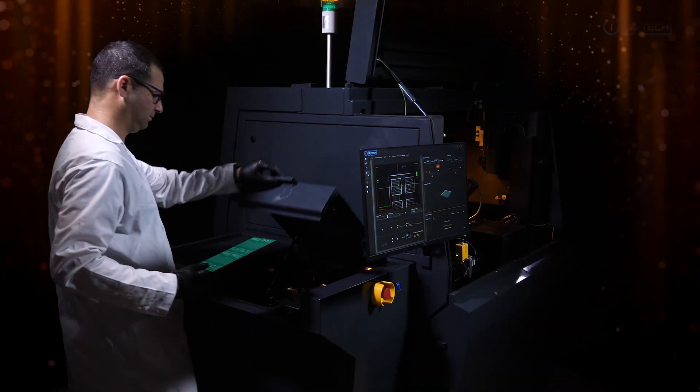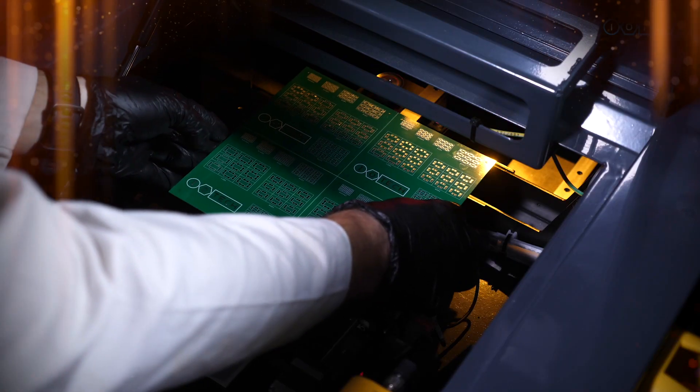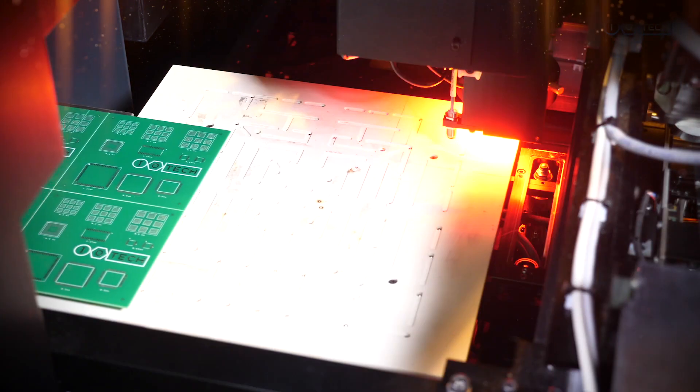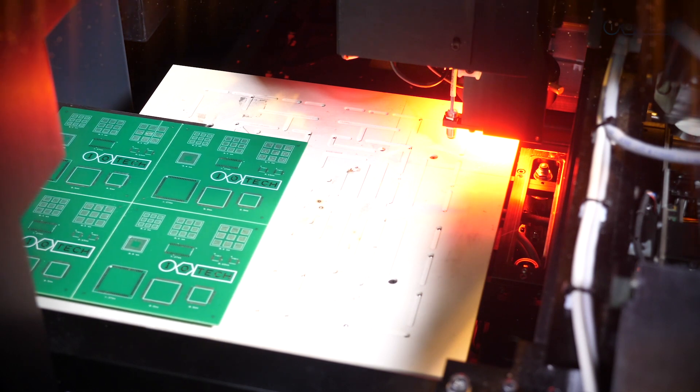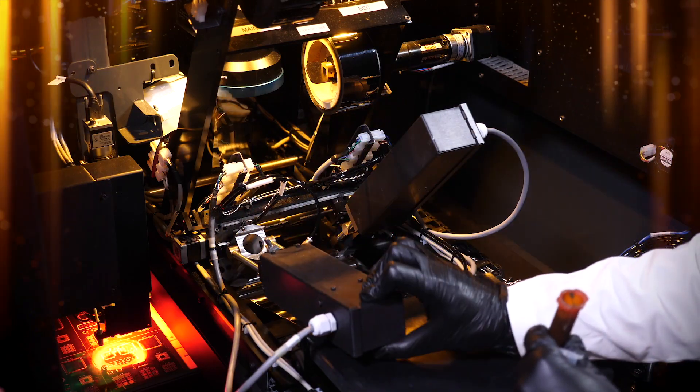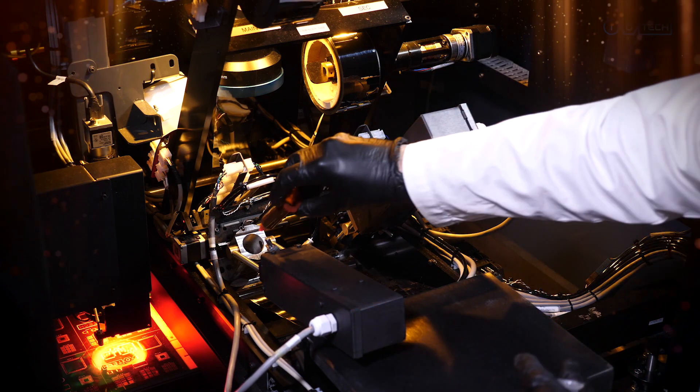We are deeply honoured to receive this year's Productronica Innovation Award. Over the last five years, IOTech has worked very hard to reinvent material deposition. The Summit on Climate Change just concluded and today, IOTech is making a modest but important contribution with a completely new and greener material deposition technology for the electronics industry.